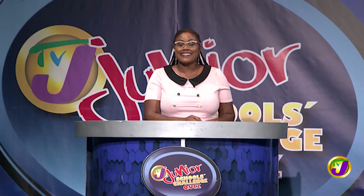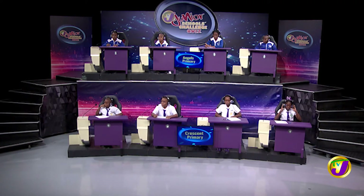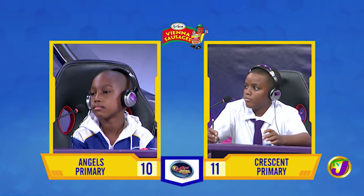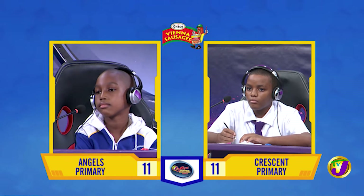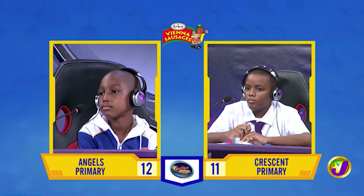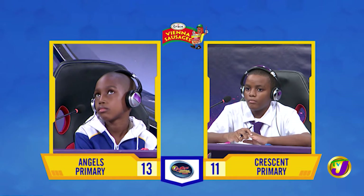Taking us now to our next face-off in the category of science. It's between Joel Kogel of Angels Primary, up against Caleb Wallace of Crescent Primary. Joel, what's the name of the dark organic material that forms in soil when plant and animal matter decays? Humus. That's right. To which class of animals do lizards belong? Reptiles. That's correct. The aqueous humor fills the space between which two structures in the human eye? Between the cornea and the lens. That is correct. Complete this statement: the force produced by the action of gravity on the mass of an object is called? Friction. That's incorrect.